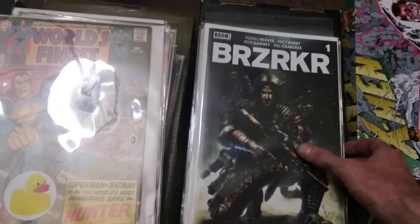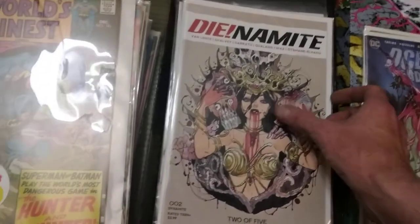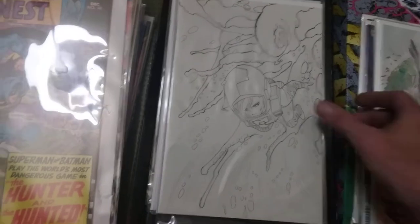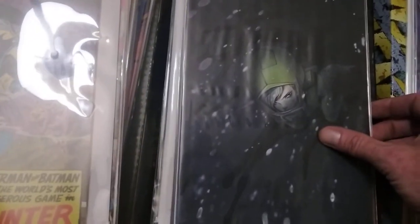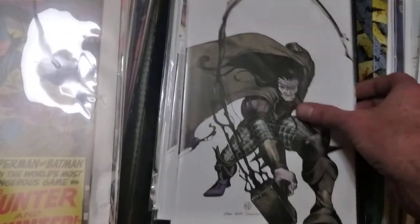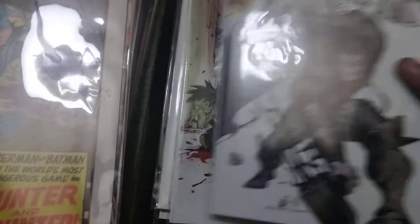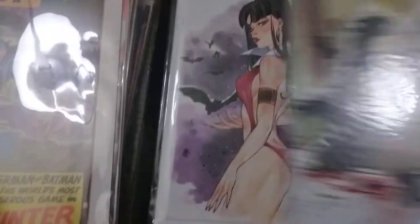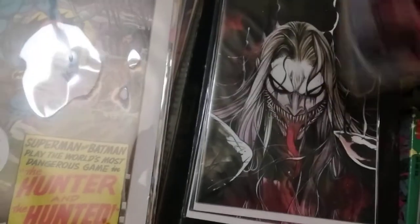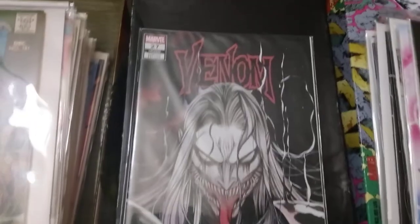They had a Berserker number one - the Keanu Reeves book. Then there's just a lot of Peach Momoko and it is beautiful - a Peach Momoko virgin, another Peach Momoko virgin, another really dark but awesome Peach Momoko virgin. Basically a pile of Peach Momoko. Look at this store variant with the virgin variant, and the trade dress, and more Peach Momoko - I believe it's a Venom, yeah, Venom number 27, virgin and trade dress.